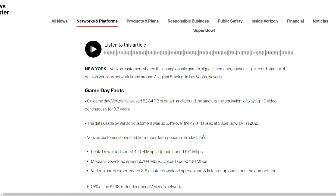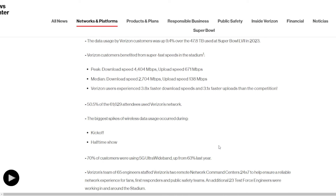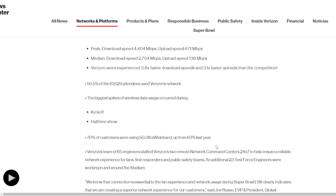It goes to show that customers are continuing to do more with their devices, even at games. Peak download speed was 4.4 gigabits per second, upload speed exceeding 670 megabits, with median download at 2.7 gigs and median upload at 138 megabits — truly impressive. Verizon users experienced 3x faster download speeds and 3.1x faster uploads than the competition. About 51% of the attendees used the Verizon network. Biggest spikes came during kickoff and the halftime show, when people share their experiences and upload to TikTok, Snapchat, Instagram, and such.